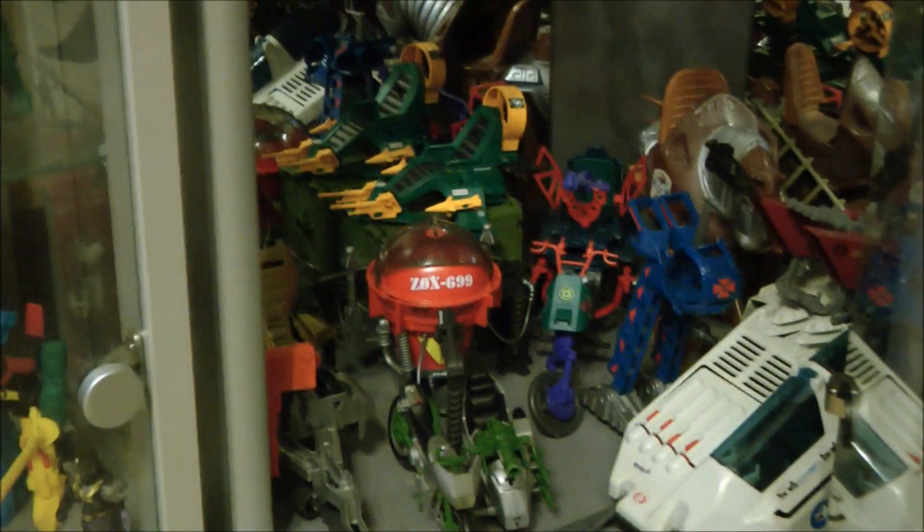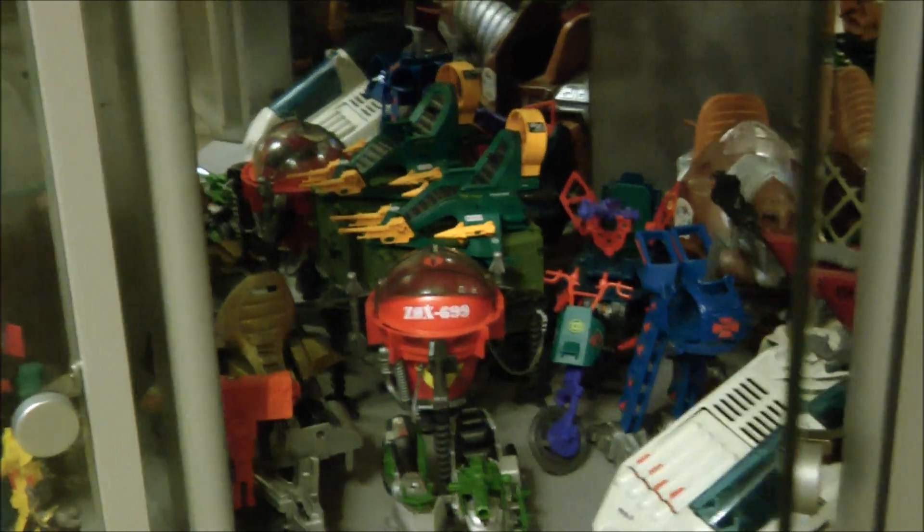The bottom of this cupboard is kind of a dumping ground at the moment. There are various G.I. Joe vehicles in there, as well as a couple of He-Man toys.